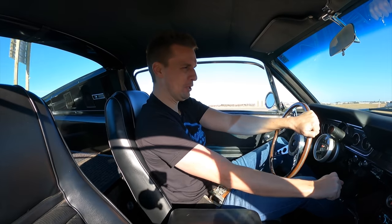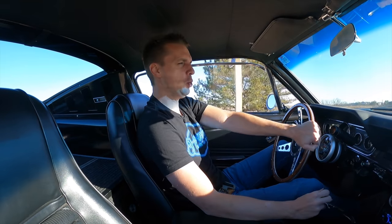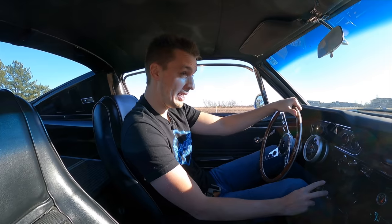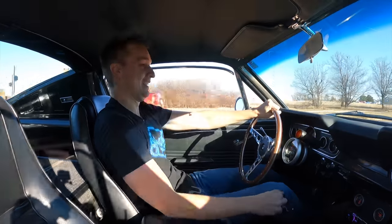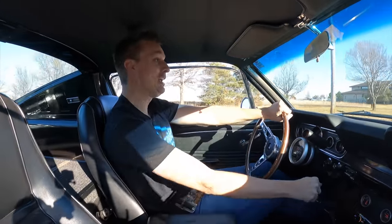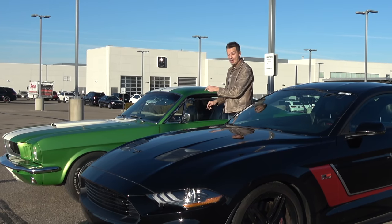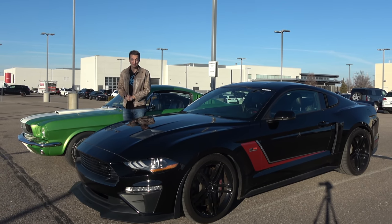When I bought this thing the owner said it was putting out about mid-300s to the wheels, which to me is plenty. Any more than that in this car would feel really dangerous. But nowadays modern Mustangs are putting out twice the horsepower, and I've never experienced what a Mustang is like with 700-plus horsepower before. There is one available at a dealership nearby and they said I'm welcome to try it out. Look how easy it is to steer now — this is great! Plenty of power as I almost meet a Kia Sedona in front of me.